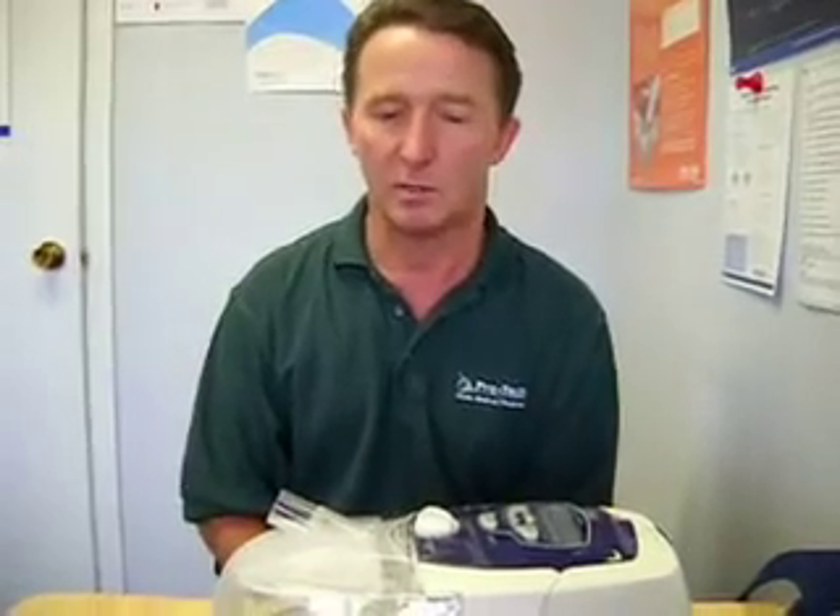Another common thing is headaches or ear pressure. CPAPs often eliminate headaches altogether, because morning headaches are sometimes caused by a patient's oxygen level dropping during the night when their airflow stops and they quit breathing. Once you create that air splint and you're breathing again, the headaches may go away. That's a very common thing that happens with CPAP therapy.